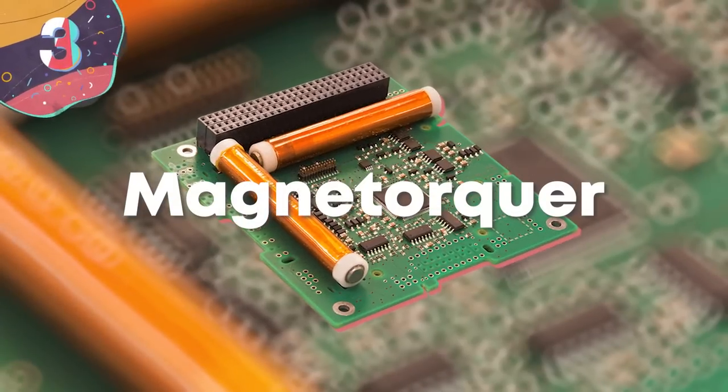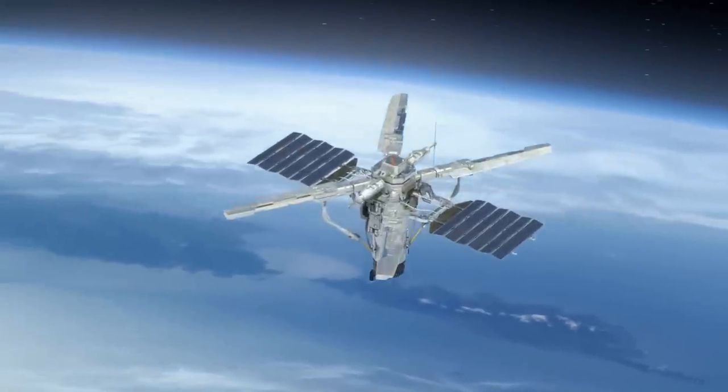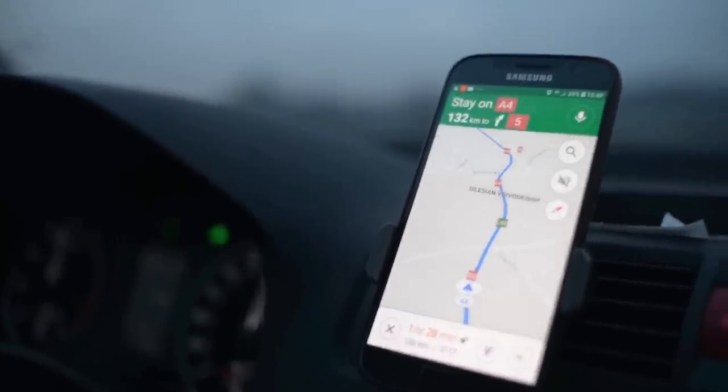Number 3. Magnet Torquer. So much of our modern lives relies on the use of satellites, whether for communication, broadcasting, or being able to use location services in your car. While we take most of these for granted, it's still a complicated and expensive business to send a satellite into space.